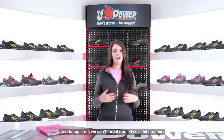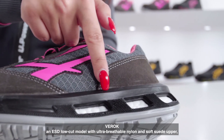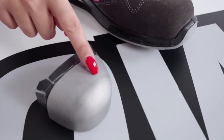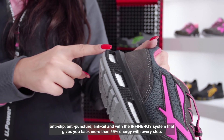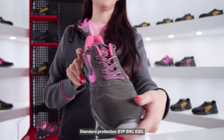And to top it off, we can't forget our ladies safety trainer — Vero, an ESD low cut model with ultra breathable nylon and soft suede upper, aluminium toe cap, anti-slip, anti-puncture, anti-oil, and with the Infiniture system that gives you back more than 55% energy with every step. Standard protection: S1P, SRC and ESD.